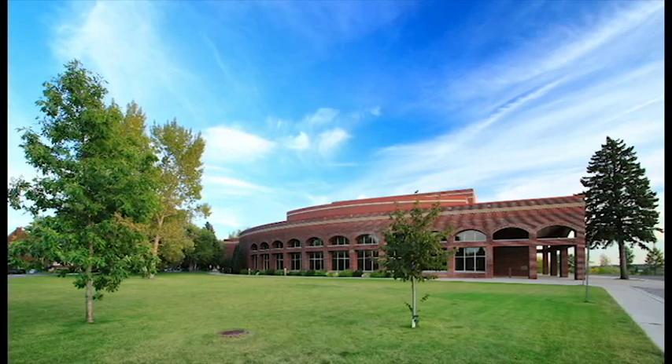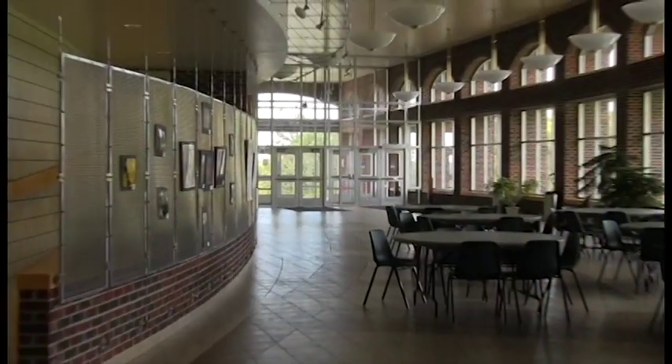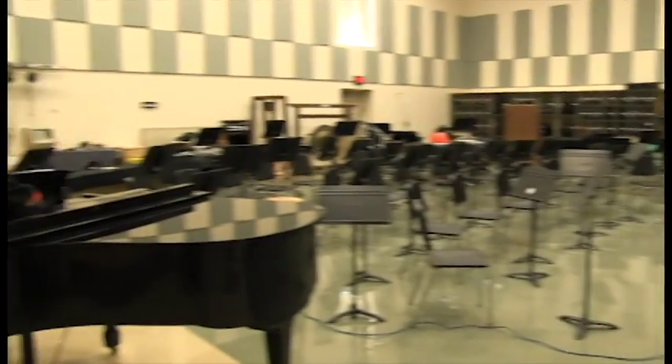Rylan, home of the Fine Arts. Are you a music major? If so, get used to spending long hours here. Rylan houses all of Jamestown's many talented artists. Whether you are a painter, sculptor, singer, musician, or have a passion for the performing arts, Rylan and the Fine Art Department will help you hone your skills.